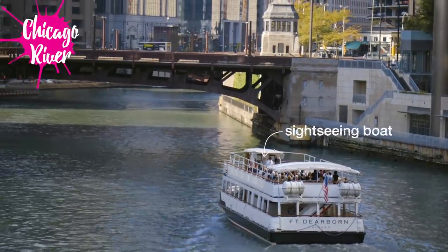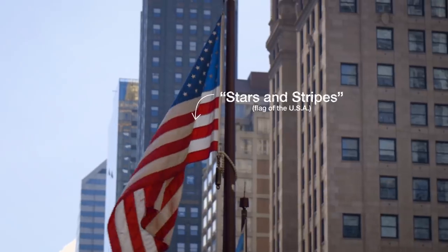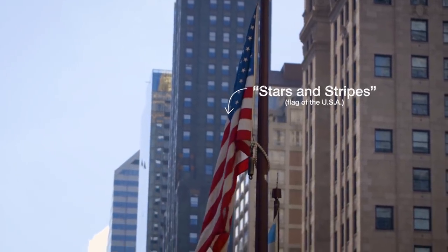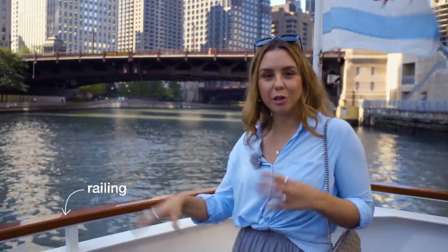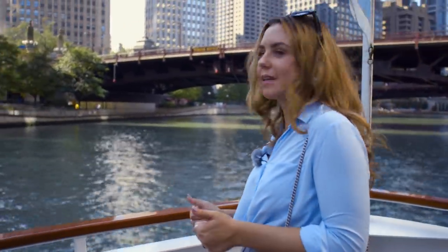I'm on the boat now, the tour has started, and of course I want to be in the front, so let's go to the front of the boat. This has the best view. I think we're going to see a lot of great buildings on this tour. I'm super excited to learn more about when they were built, what they were built for, and things like that — so I'm excited.